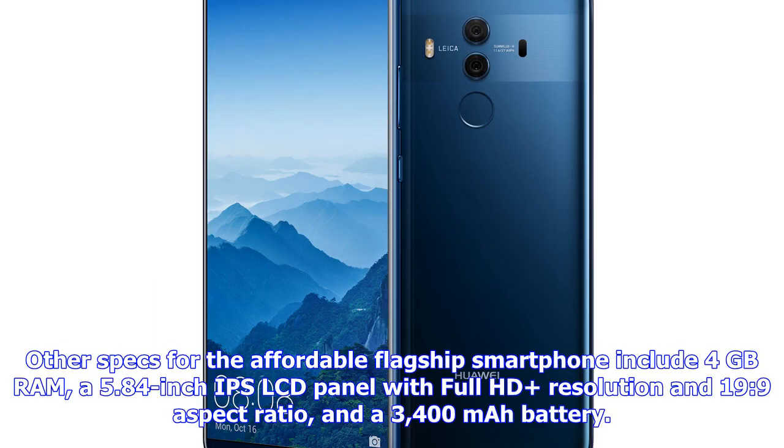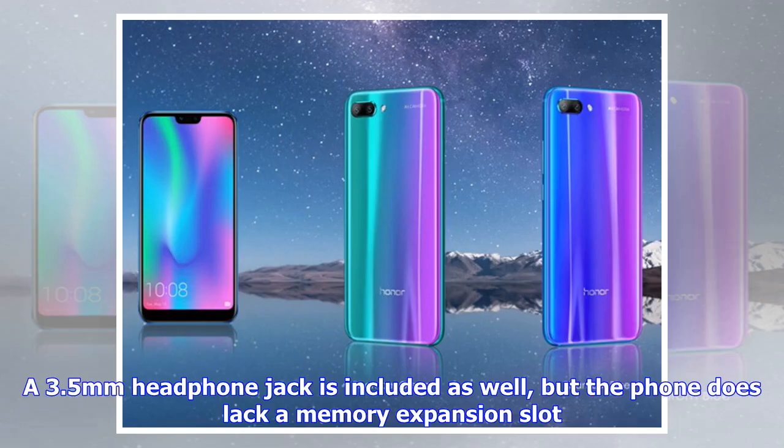Other specs for this affordable flagship smartphone include 4GB RAM, a 5.84-inch IPS LCD panel with Full HD resolution and a 19:9 aspect ratio, and a 3400 mAh battery. A 3.5mm headphone jack is included as well, but the phone does lack a memory expansion slot.